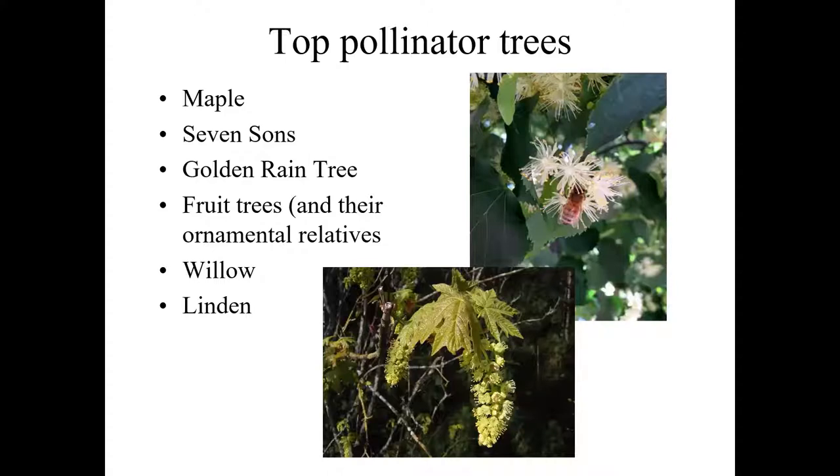Some top pollinator trees: maples provide huge volume of resource and are early in the season for almost all maple species. Seven suns — Heptacodium — is a little-known tree that is a great bloomer in the late summer, providing very valuable resources in an off-season. Golden rain tree can be a bit of a mess in a small urban landscape, but has a huge volume of both nectar and pollen available in spring. All the fruit trees and their ornamental relatives are major bee trees. Willows are another early flowering resource, and lindens.